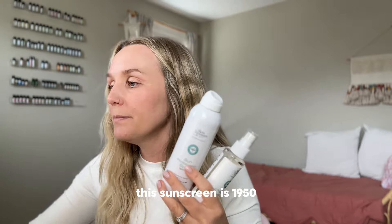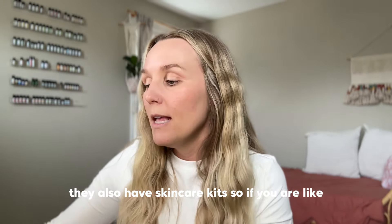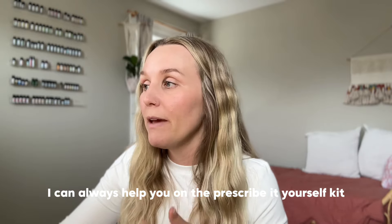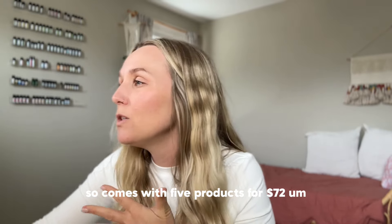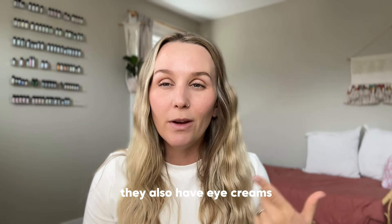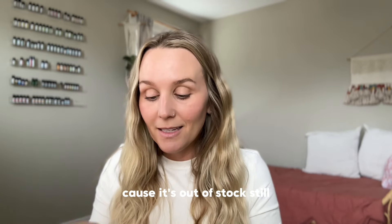The After Sun Spray is $22 and the sunscreen spray is $19.50. They also have skincare kits if you're not sure how to build your skincare routine — or you can ask me and I can help. They have a 'Prescribe It Yourself' kit that comes with five products for $72, including serums, cleansers, and everything you need. They also have eye creams and more products I didn't share, but these are my ride-or-dies, minus the Baobab since it's still out of stock.